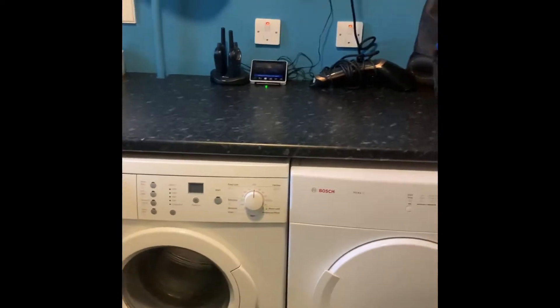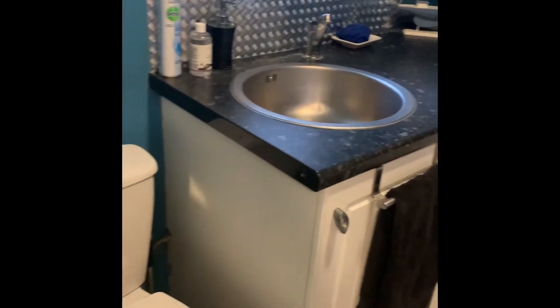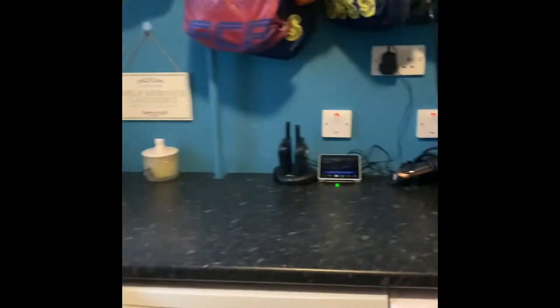Heading on in to the left here, we've got a downstairs toilet, stroke utility space. It's a really handy room to have — perfect for coats and shoes — just an all-round good bit of storage.